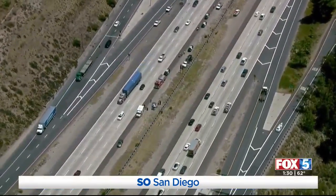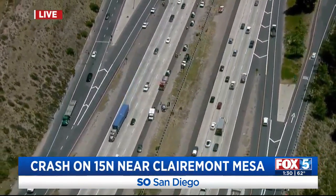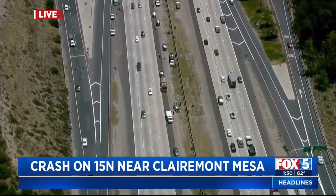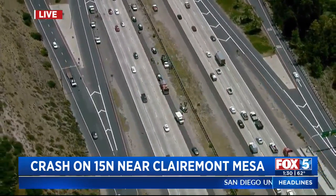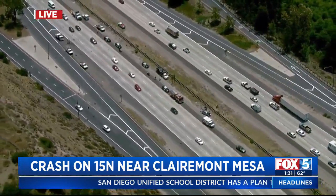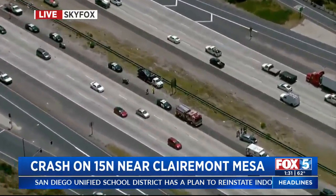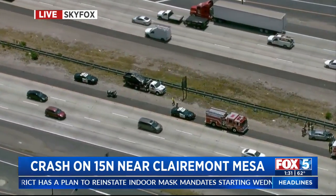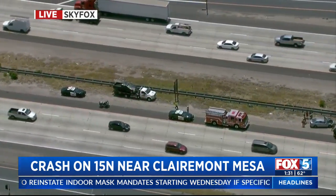Following breaking news. This is Sky Fox over the scene of a crash on the 15 North near Claremont Mesa Boulevard. If you take a look, you can see law enforcement — CHP is on the scene right now, as well as fire trucks and medics. We know that a vehicle is obviously being taken away; you can see it being lifted onto that truck.